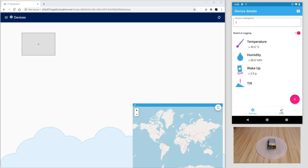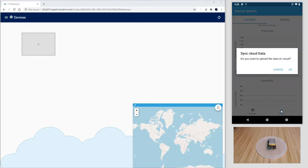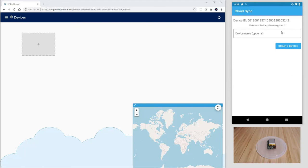I will now move to the Data tab, and as you see, the collected data are now being transmitted to the app. The app will ask if we want to sync cloud data. Let's tap on OK.